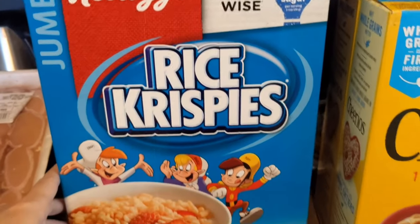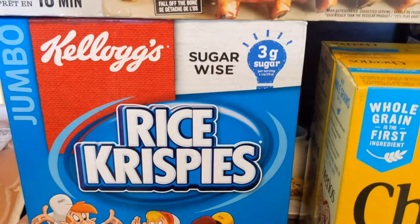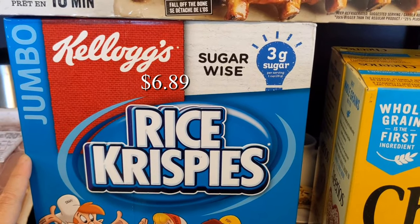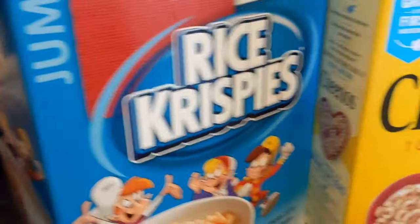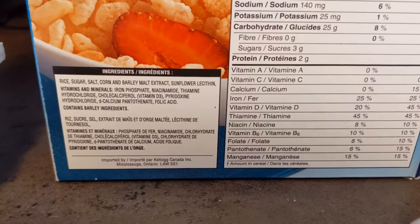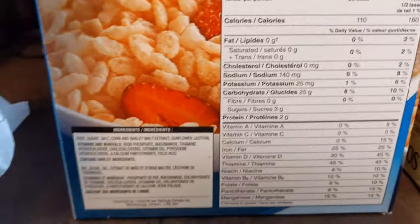We also picked up the Kellogg's Rice Krispies — three grams of sugar per serving for one cup, 28 grams. Let me find the ingredients for the Rice Krispies. For some reason my son really likes to have the Rice Krispies alone without any milk on them — not sure why, but that's how he enjoys eating them.